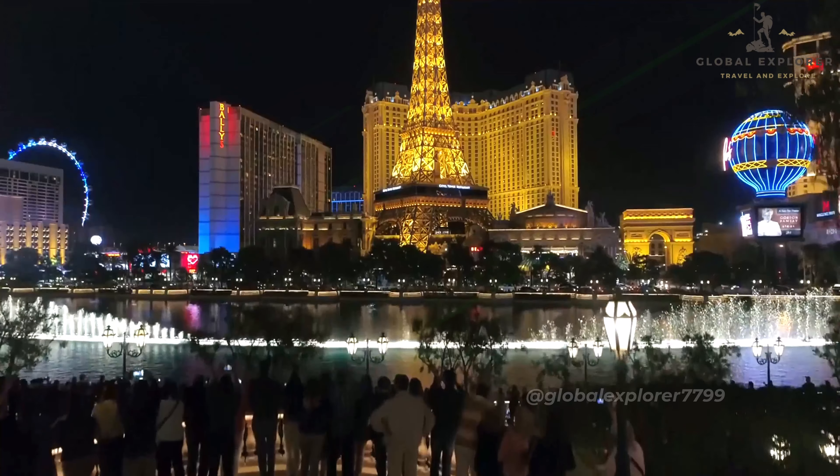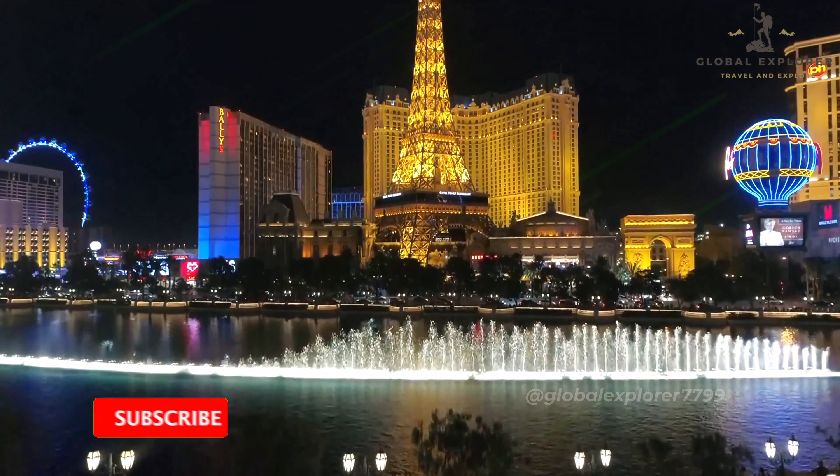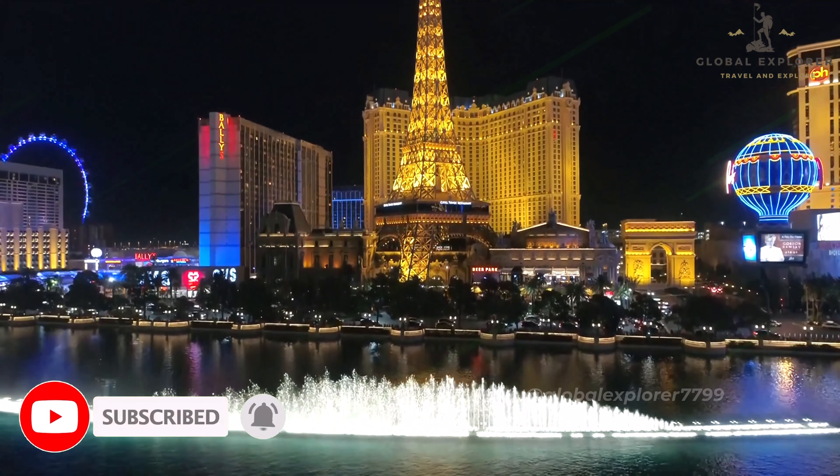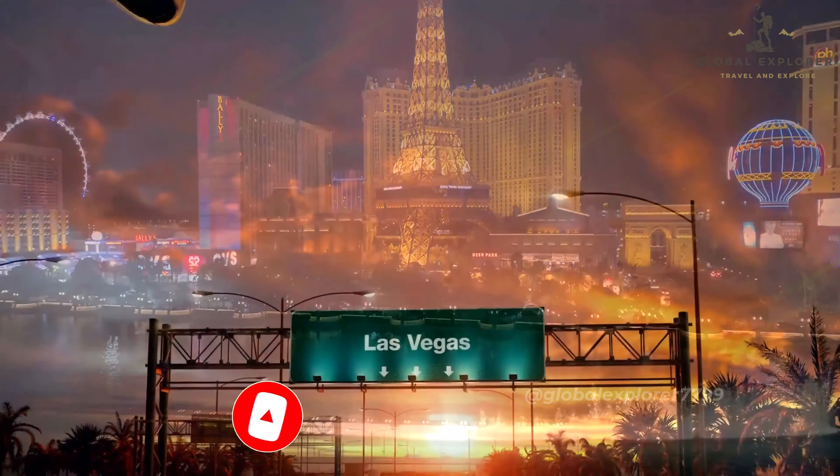So before we dive in, remember to hit the subscribe button and turn on notifications to stay updated with more exciting travel videos from Global Explorer. Let's get started.